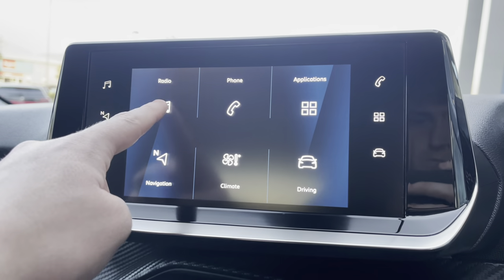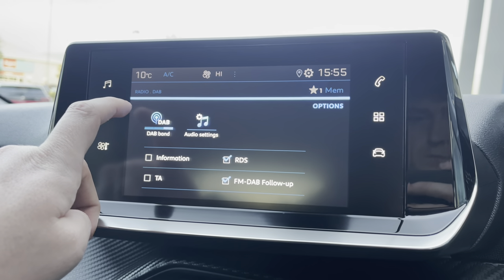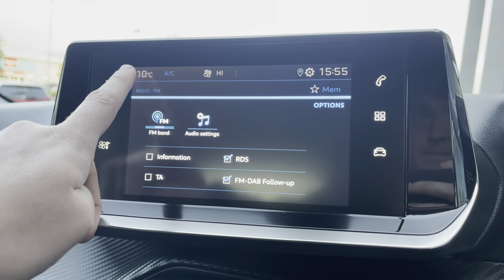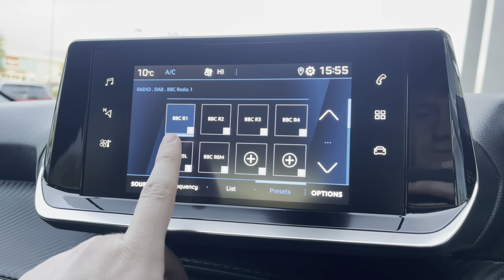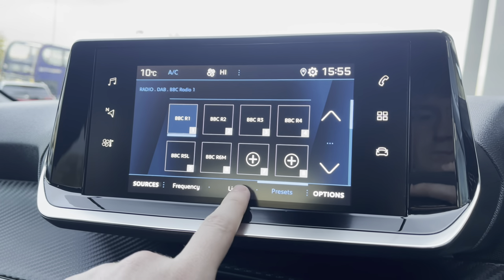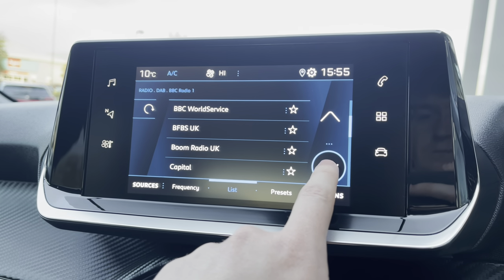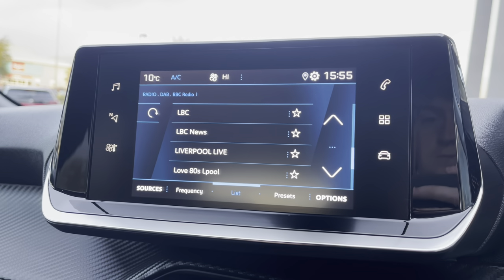Looking up towards the multifunction colour touchscreen and taking a close look at the radio, you will see that it is fully equipped with AM, FM and DAB, giving you a very large variety of different things to listen to. You are able to save your favourite radio stations via the preset boxes located in the centre of your screen, or alternatively you can choose from an extensive list of different stations, depending on what genre of music you like listening to.